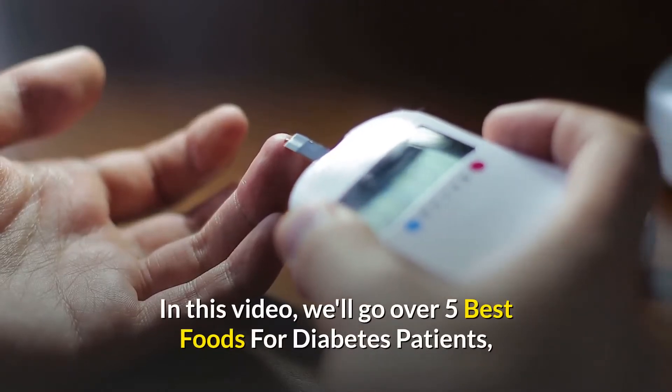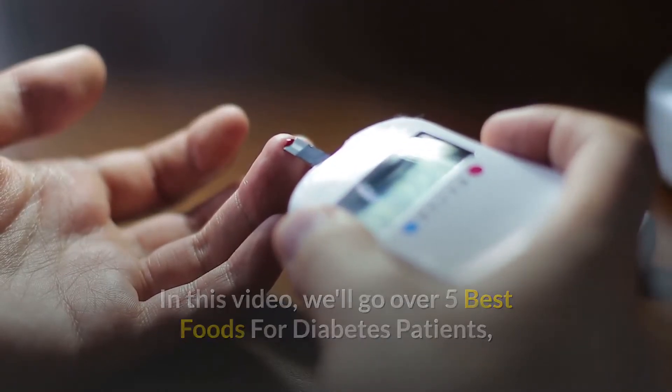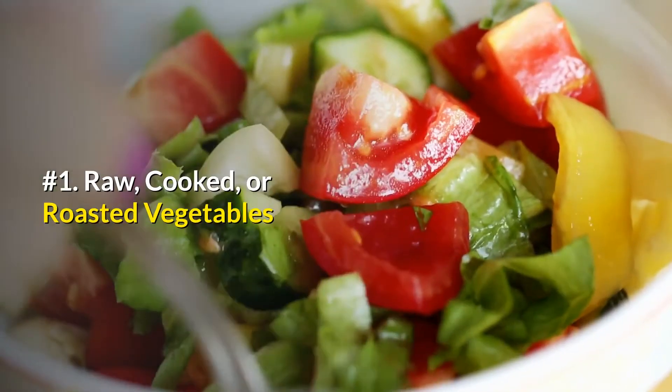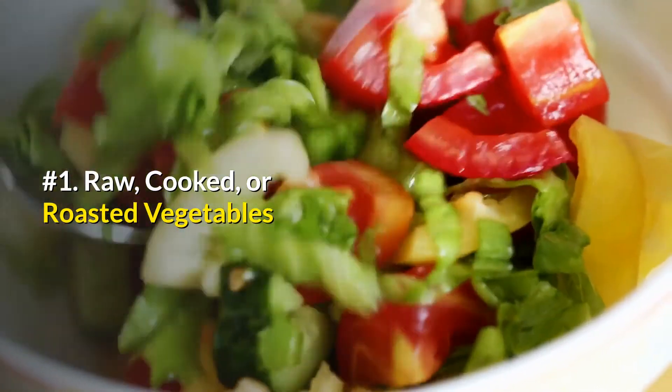In this video, we'll go over 5 best foods for diabetes patients, so stay tuned and keep watching till the end. Number 1: Raw, cooked, or roasted vegetables.